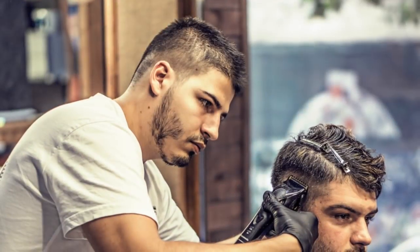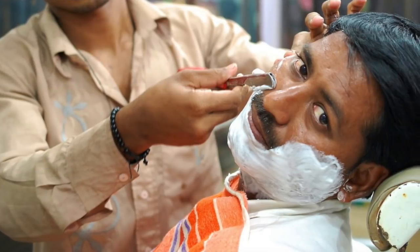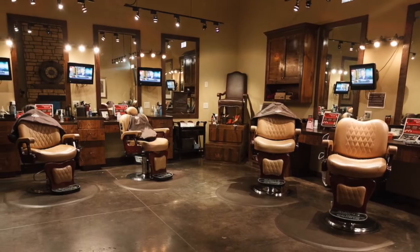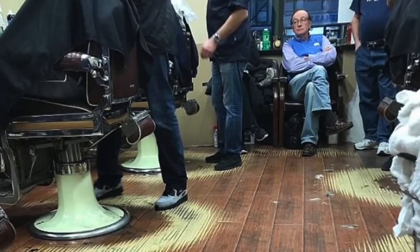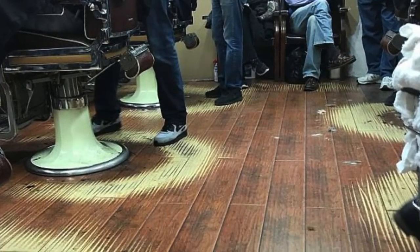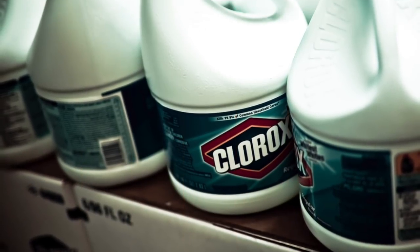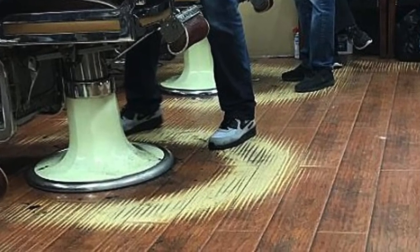Next up is a barbershop. Barbers just walk in semicircles around people's heads all day. Well, over time in this barbershop in the USA, the floors faded into perfect semicircles around the barber chairs. The employees did not walk in bleach — this is simply the result of the hours and hours barbers spend walking around people's heads and cutting their hair.